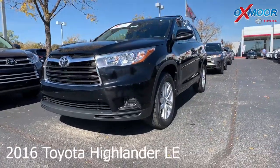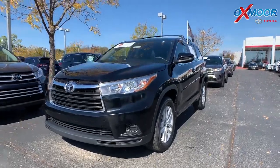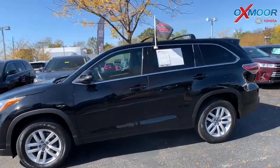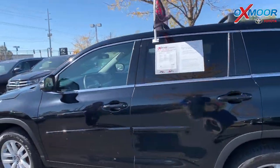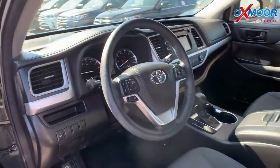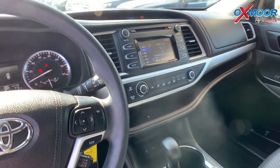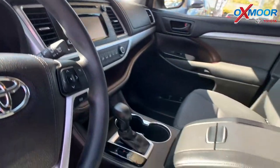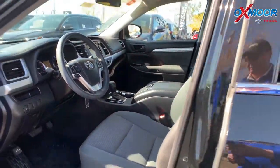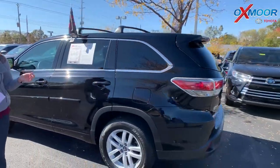This is a certified pre-owned 2016 Toyota Highlander LE. The exterior color is a midnight metallic black. This vehicle does have Bluetooth and there is a backup camera. The vehicle had one previous owner, there's a clean Carfax, and all the service was done here at Oxmoor Toyota. The interior color is black. The mileage is 50,058 and the price is $24,495.